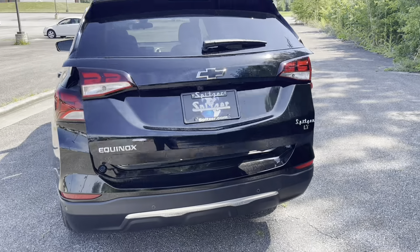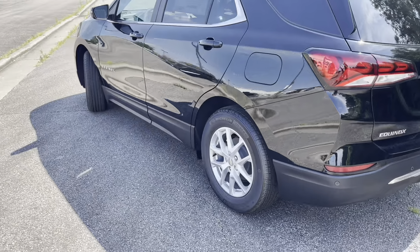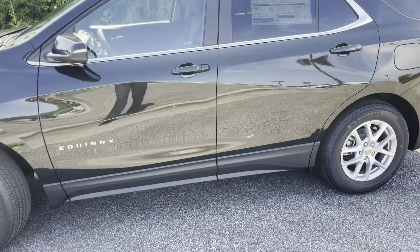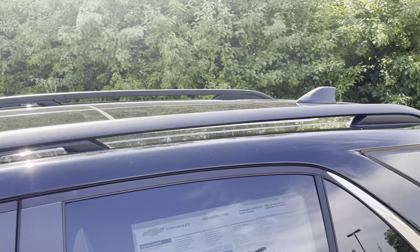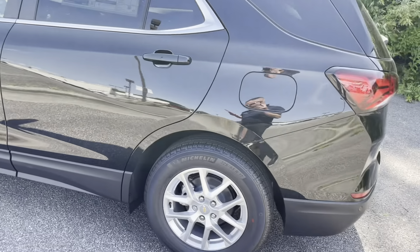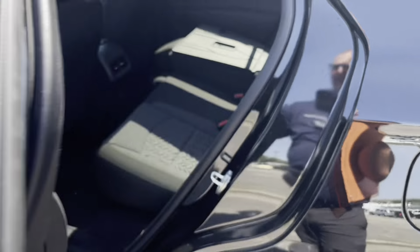This one is equipped with the sunroof, which I'll show you inside. It comes with black roof rails, and you can see the sunroof there in the center. Now we're going to go ahead and open up the back door.